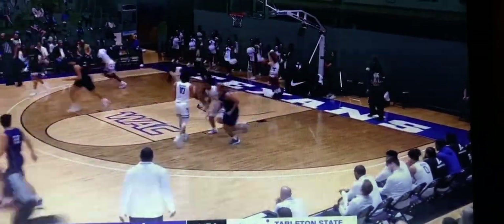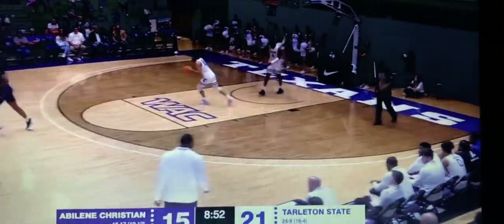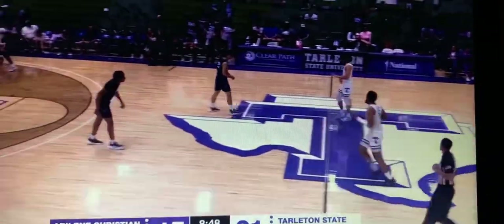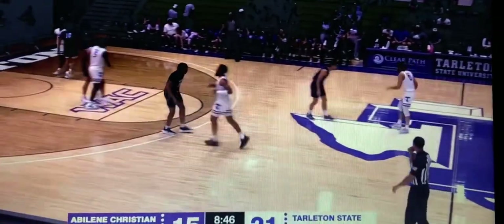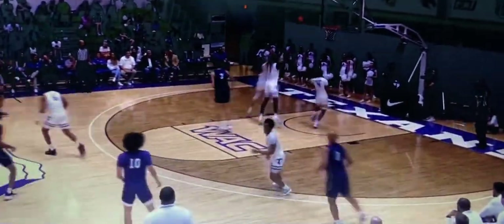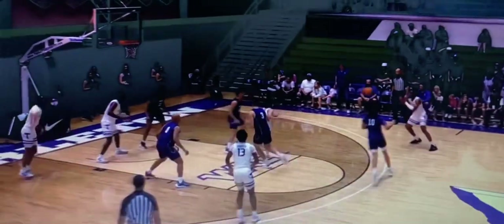Speaking of smart players, Leonardo Bedial again sneaks past Gaddy — the WAC Conference Defensive Player of the Year — and gets the bucket. Hey, that guy's crafty. Bedial down underneath the basket off the screen. Outside, straightaway three — front rim, no good. The long rebound goes to Moussa, who has to hustle for it. Adelaide Christian now 1-for-7 from long range.